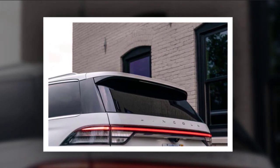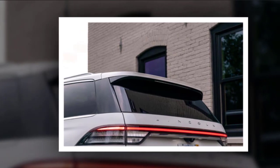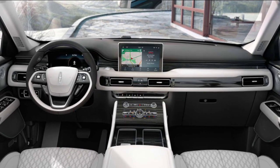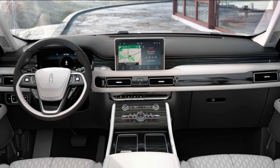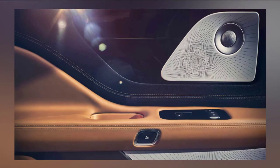Standard tech features include a 10.1-inch infotainment display, a 12.3-inch instrument panel, Wi-Fi, Apple CarPlay and Android Auto support, navigation, and satellite radio. Advanced safety systems are also standard, including forward collision warning with automatic emergency braking, lane keeping assist, blind spot monitoring, and rear cross-traffic alert.